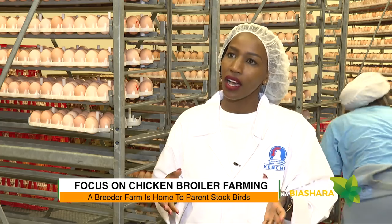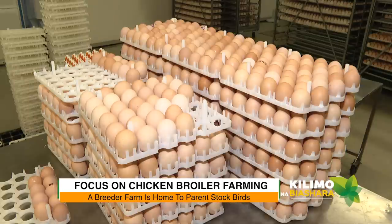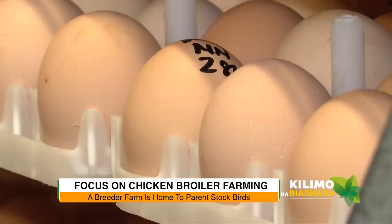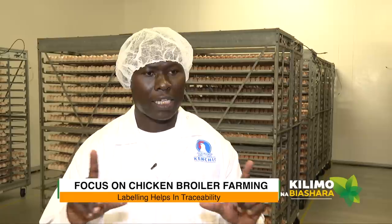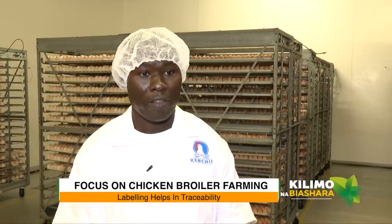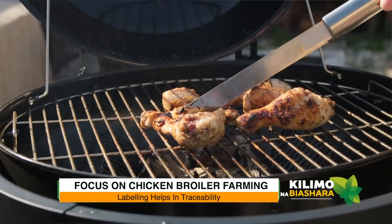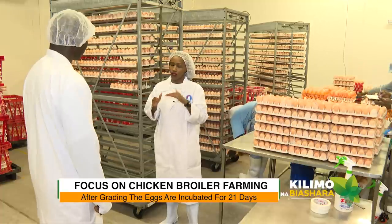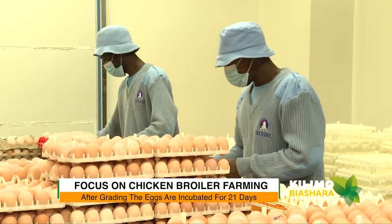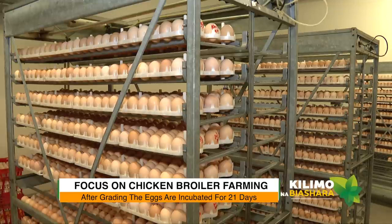These eggs actually come from our own farm. The most critical thing is that all eggs are labeled for traceability — at every stage and every process, the labeling has to be kept. By the time you're having a chicken in a hotel, we can trace it back to the source. After grading, the eggs are put into trolleys and pulled into the setter machine.